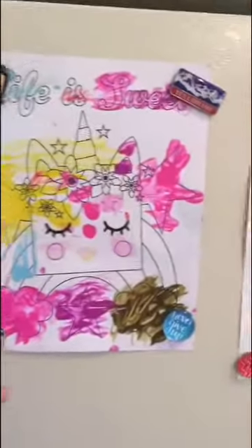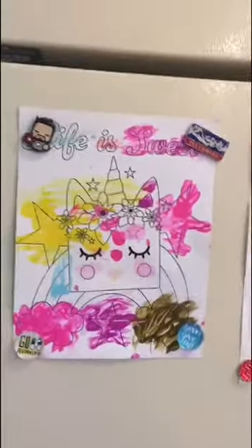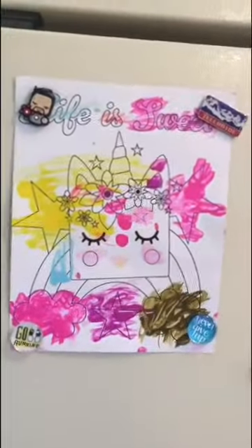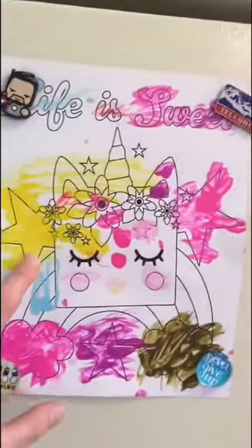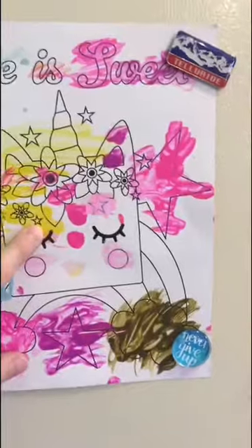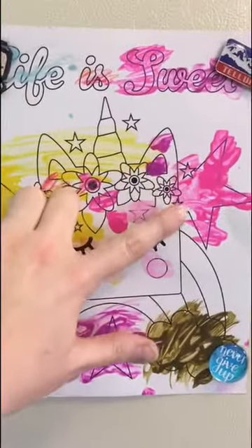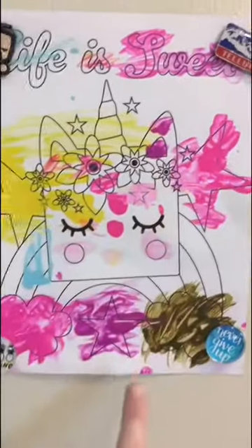I have some beautiful artwork from my niece and nephew. Here, this unicorn — let's count the stars. One, two, three. Boys and girls, I just noticed there's teeny tiny stars. Let's count again: one, two, three, four, five, six, seven, eight, nine, ten. Ten stars!